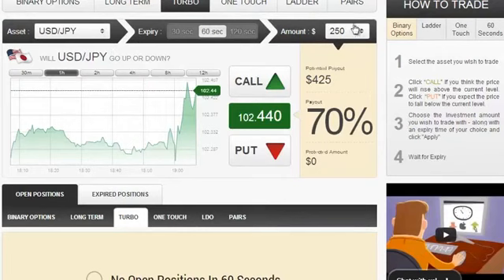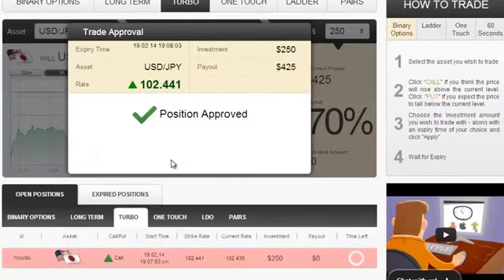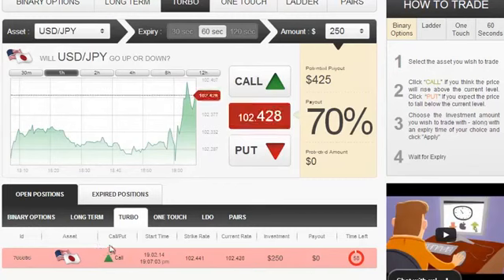both conclude at exactly the same time that a certain asset — in this case the USD Yen — will go in a certain direction, in this case a put.